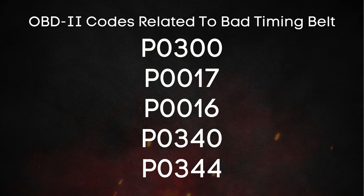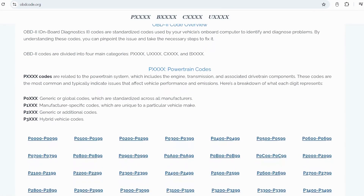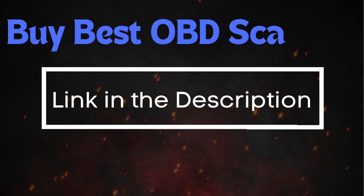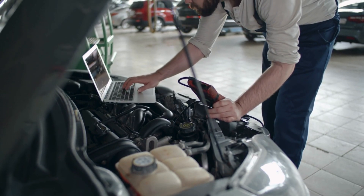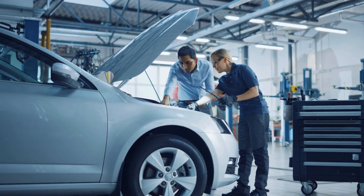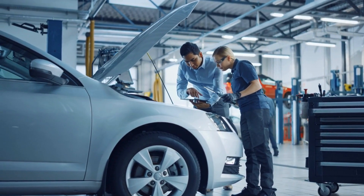Here are some OBD-II codes related to a bad timing belt. You can visit our website, obdcode.org, where we've got a full list of codes and their explanations. You can also use an OBD-II scanner or head to any auto parts store to scan your car for free. Keep in mind that you can still have a bad timing chain or belt with no check engine light.